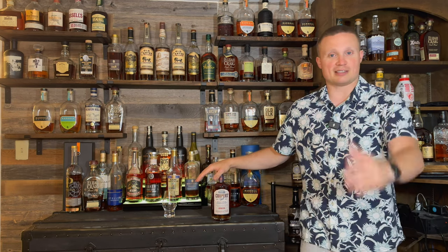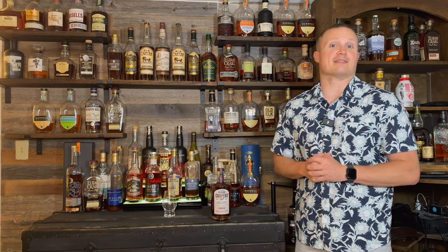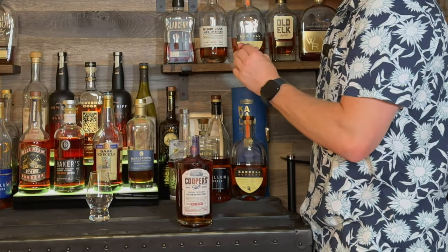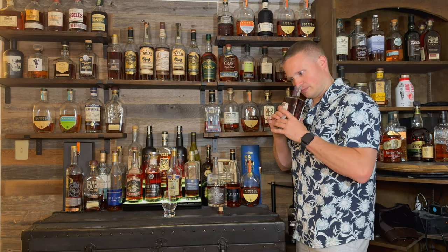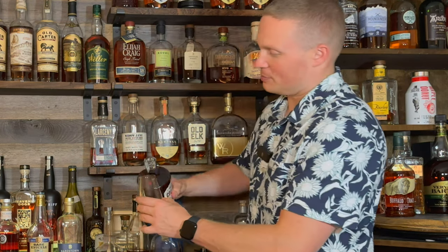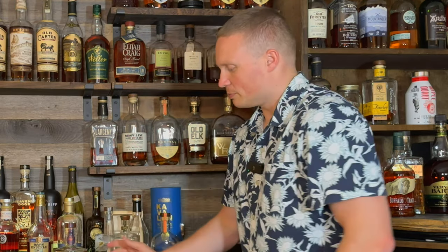It comes in at 100 proof and I'm excited to try it today from Brown-Forman. We're going to rate it on the tier system and see where this $35 bottle stacks up. Let's do the bottle pop. Straight out of the bottle I'm getting brown sugar right out of the gate — real nice brown sugar — some butter, a little bit of cherry, maybe some allspice in the background, and just a hint of something like dandelion. It smells really nice, real heavy on the brown sugar.